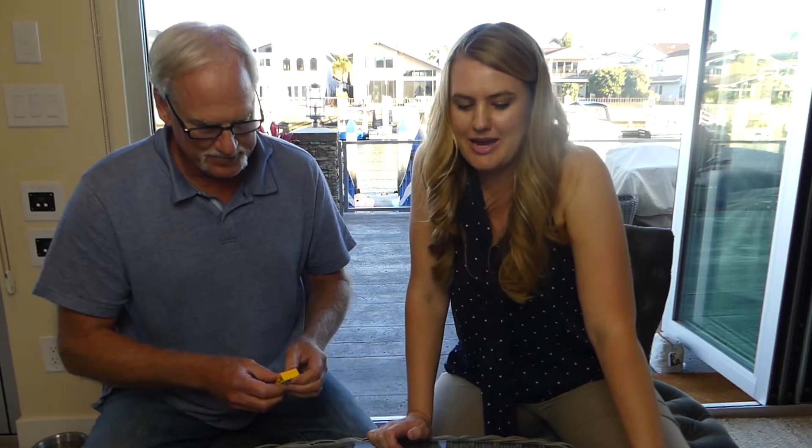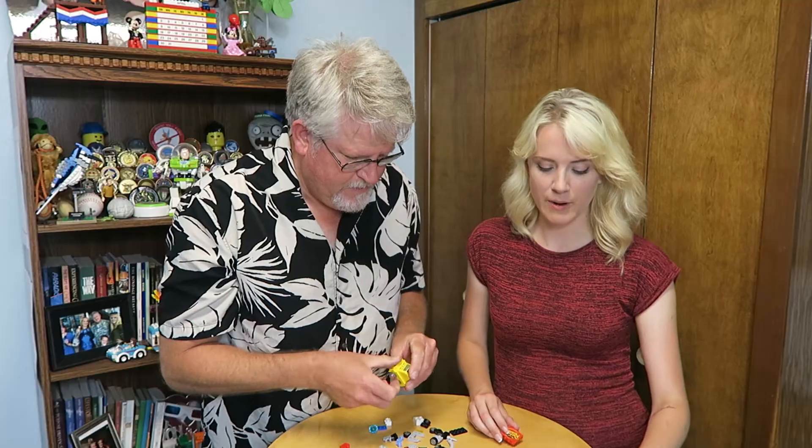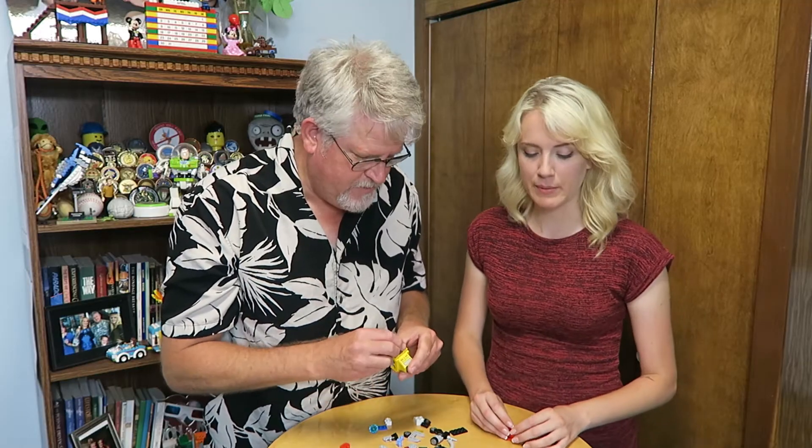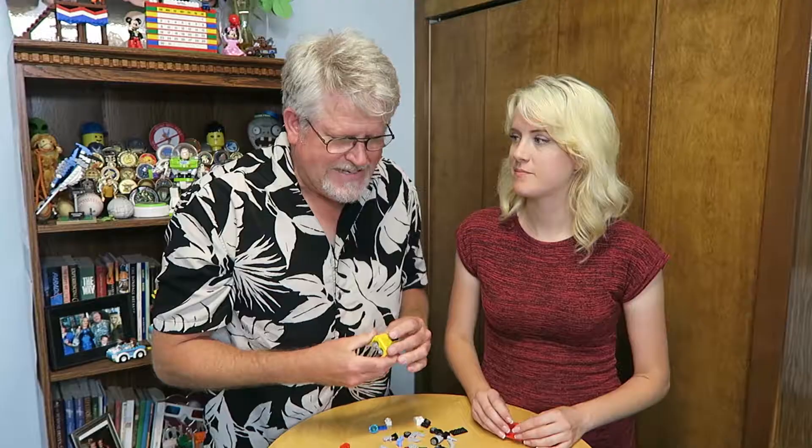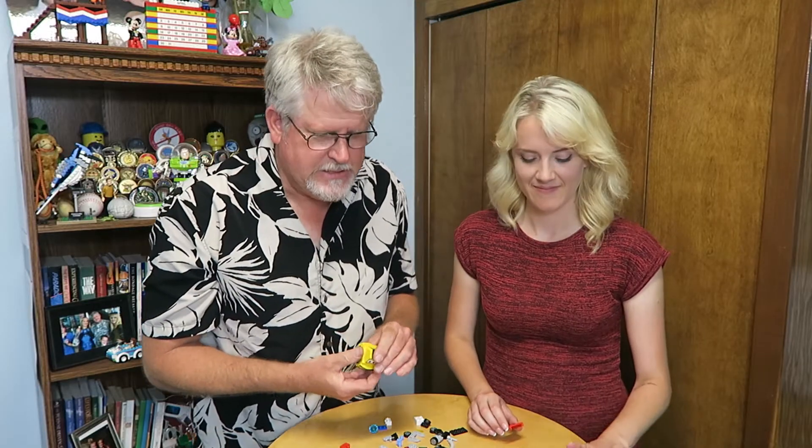What color was Mater before he turned rusty? Red, yellow, baby blue, or purple? Purple. Nope — he was baby blue. Baby blue. Correct.